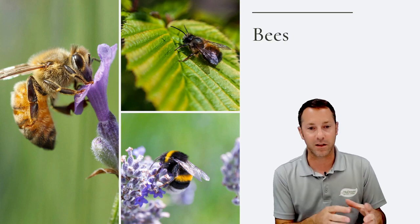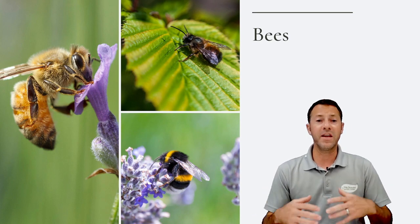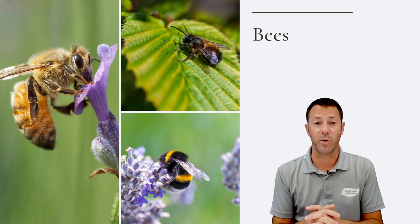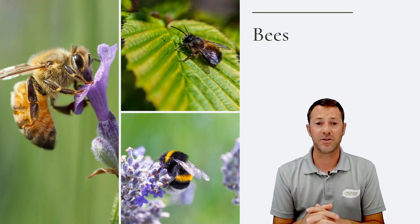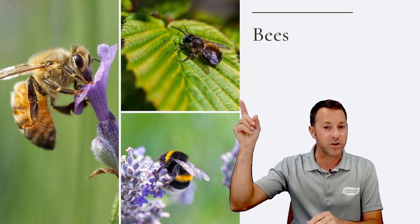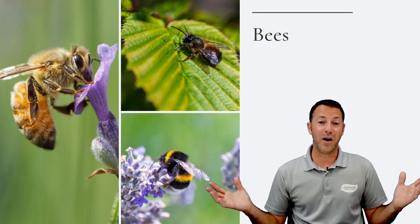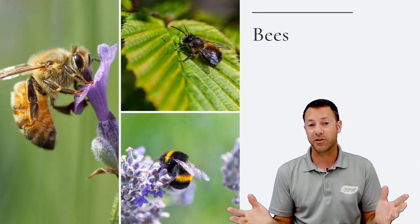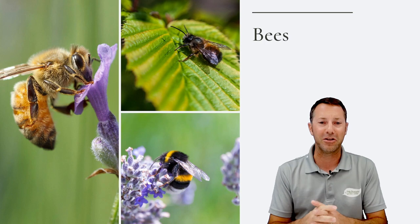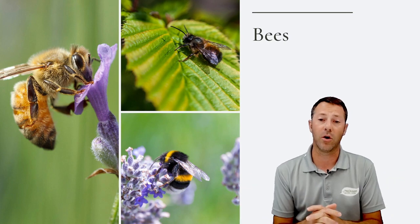Mason bees typically pollinate earlier in the season, which is great for people with orchards or fruit trees trying to get early production. They're solitary and very non-aggressive. They usually have a darker color. There are over 140 other species of bees in just the state of Virginia — from small little guys to big carpenter bees. All bees go after nectar and pollen, so we want to support the bee population in any way we possibly can.